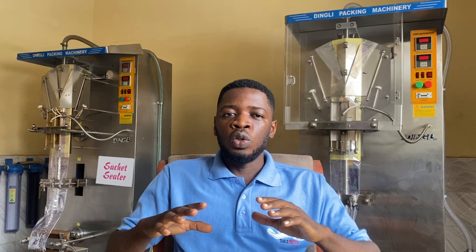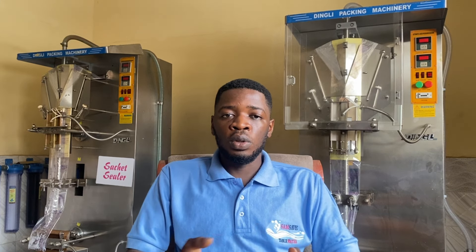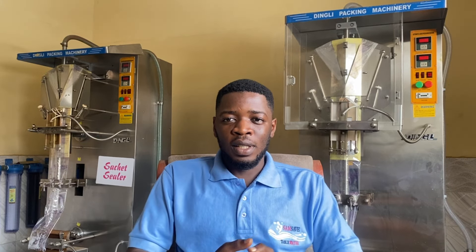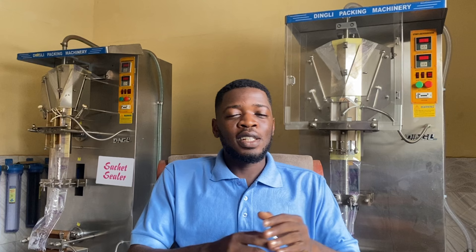Have a secure space to store these vehicles. We've had issues in the past during some minor renovations at one of our factories — they stole one of the batteries from a truck, and there was also a time they extracted diesel from the truck. These are things that can happen, so you should be aware and make sure you secure your vehicles.